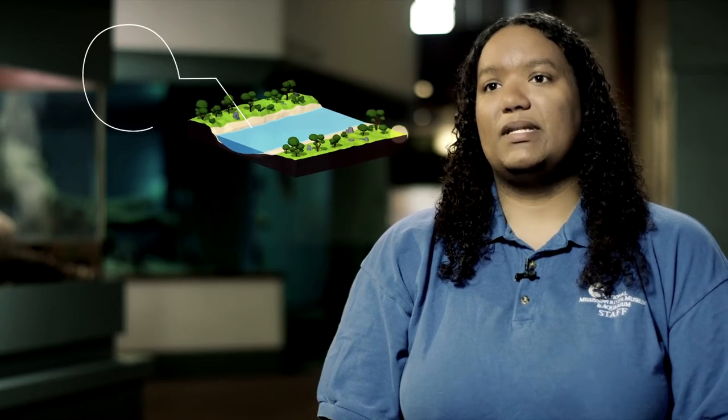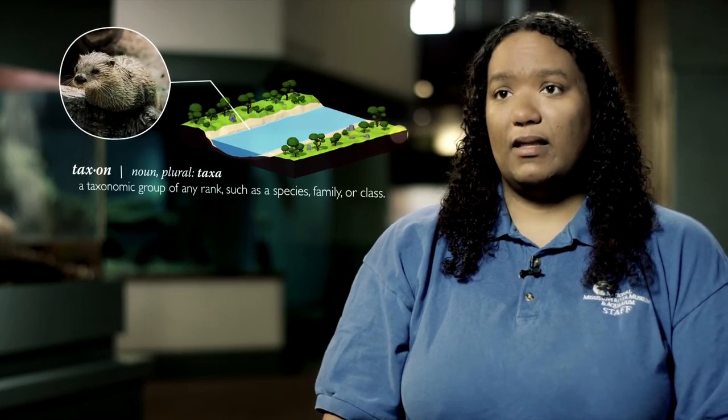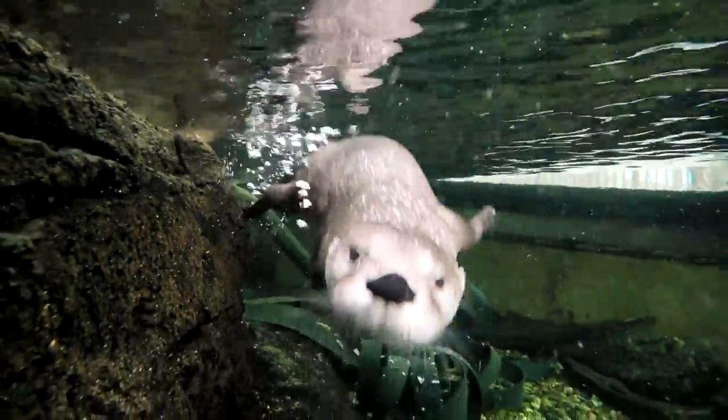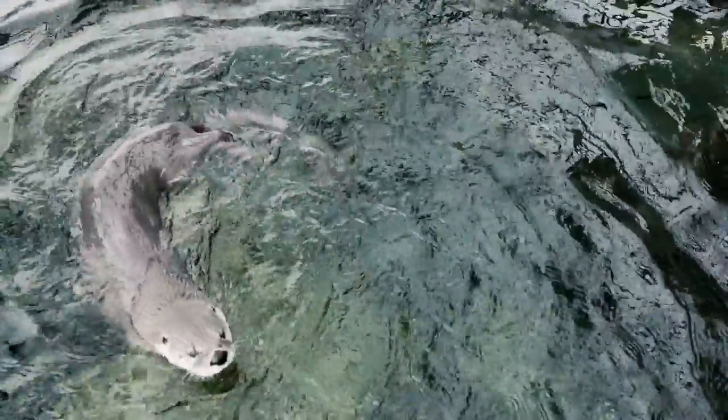The otters are the only mammal exhibit that the museum and aquarium has. The otters represent another taxa that you will see around river systems, and so being able to display them makes them one of the highlights for visitors to see.